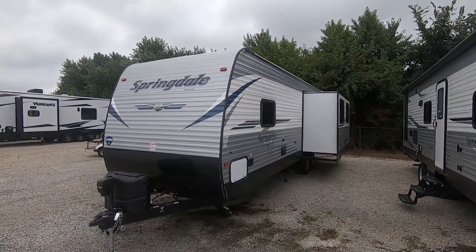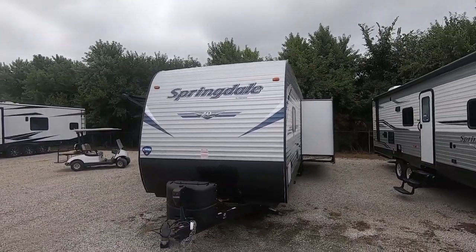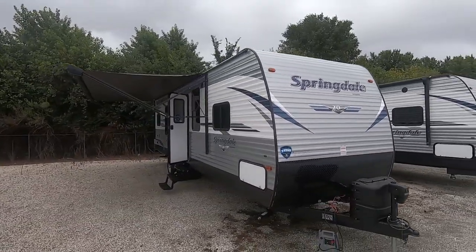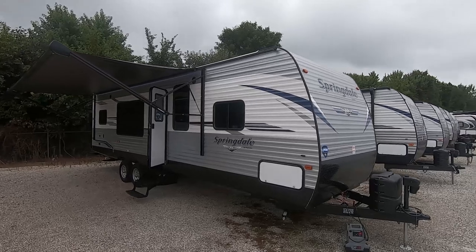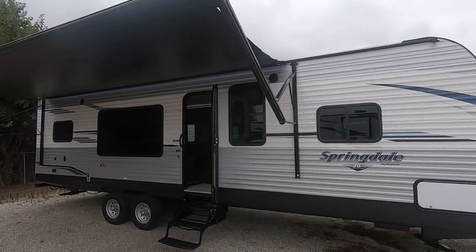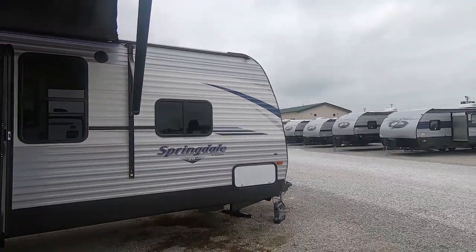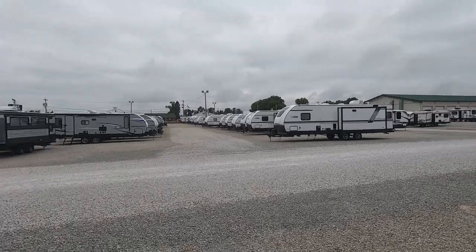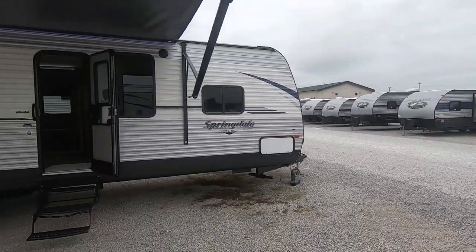At Paul Sherry RVs we go through all the major banks and credit unions, and we do take trade-ins. Our hours are Monday through Thursday 9 to 7, Friday and Saturday 9 to 5, and every Saturday we open all the doors — it's like an open house.